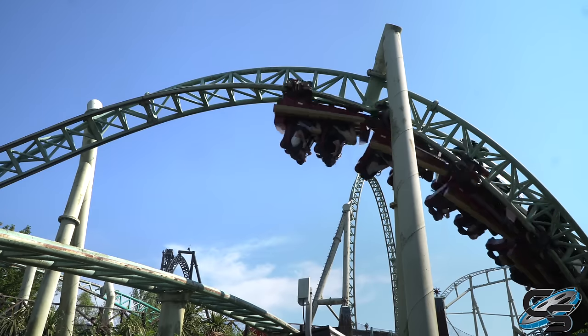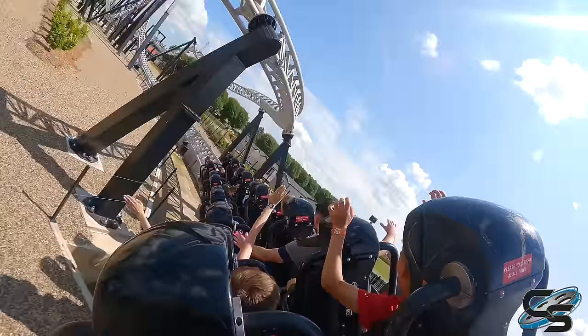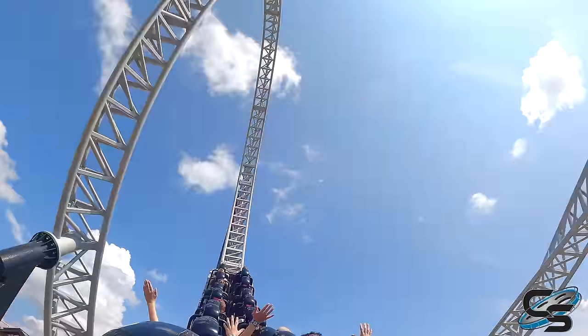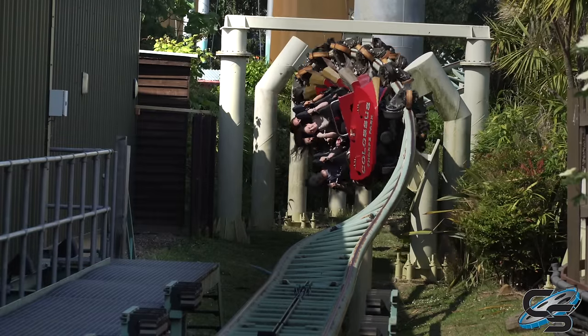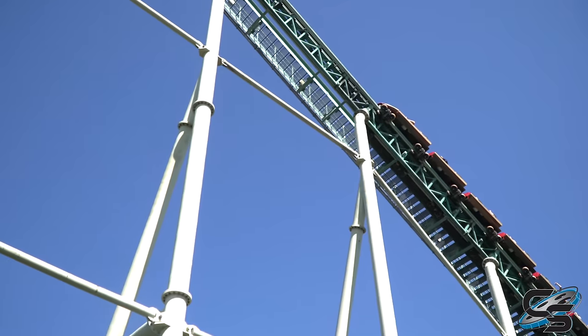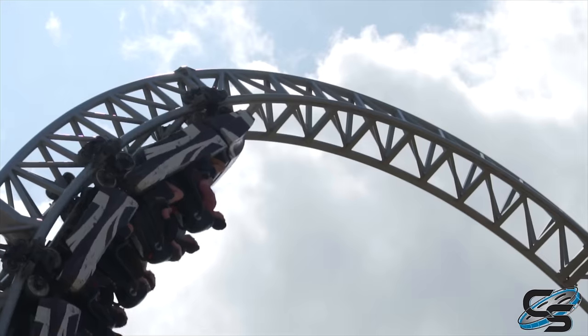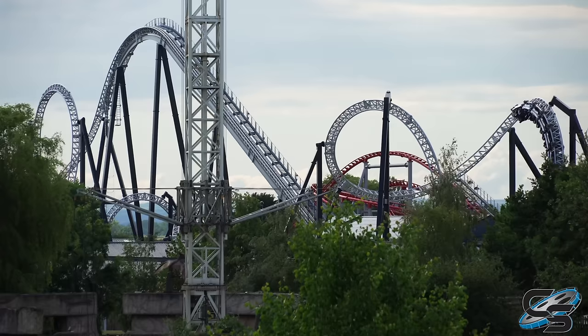I imagine that's because most people who experienced one of these said it's an interesting concept, but the execution is not the best. It is the definition of a ride that looks cool but isn't as fun to actually ride. Not saying it's bad, but it definitely has its issues. So let's dive into them and talk about what works and what does not.